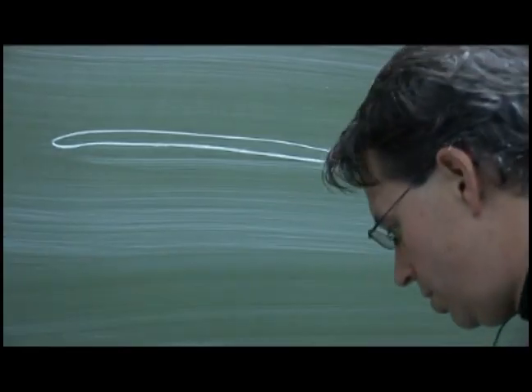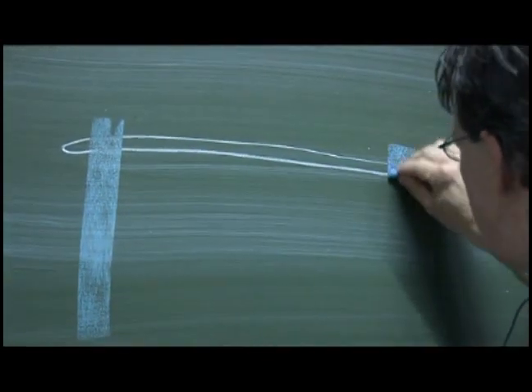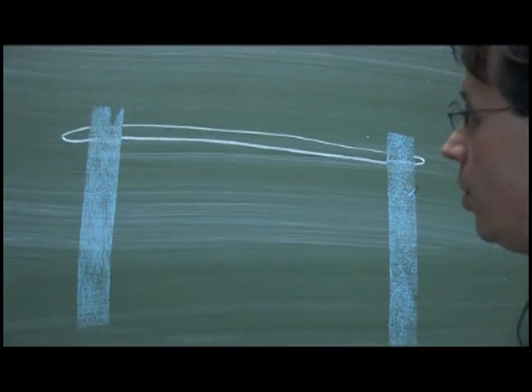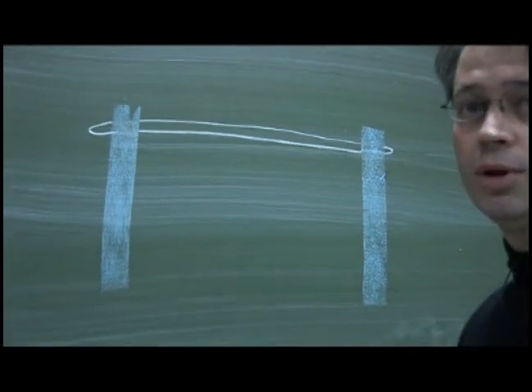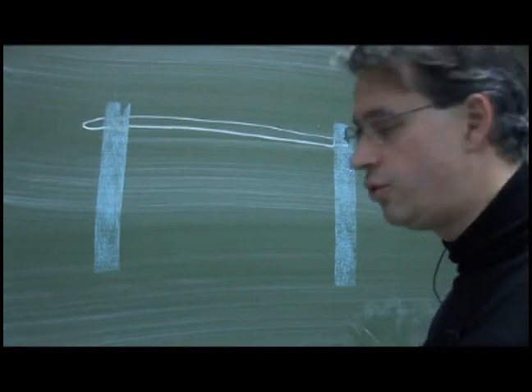We will use carbon nanotubes. We will put some metallic leads to connect these nanotubes and to be able to have access to the electronic properties — so the conductivity of the nanotubes.